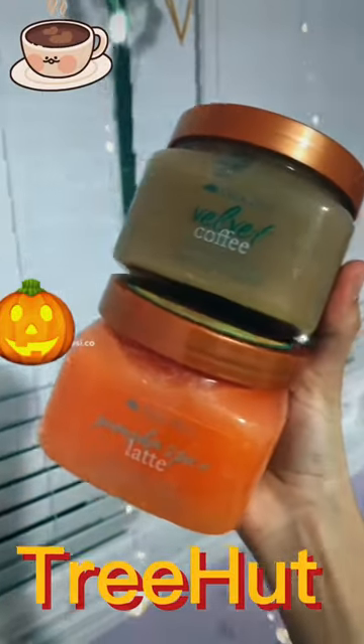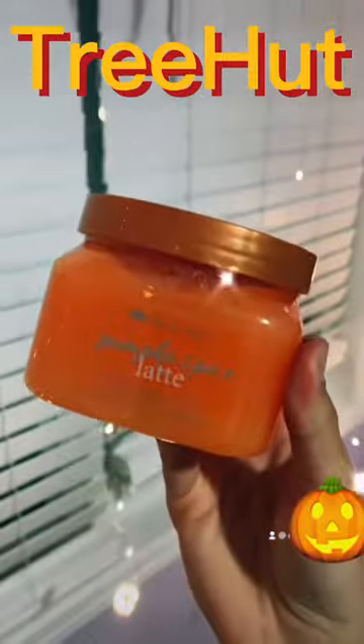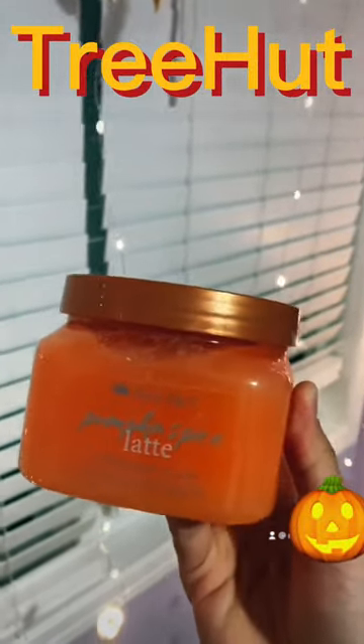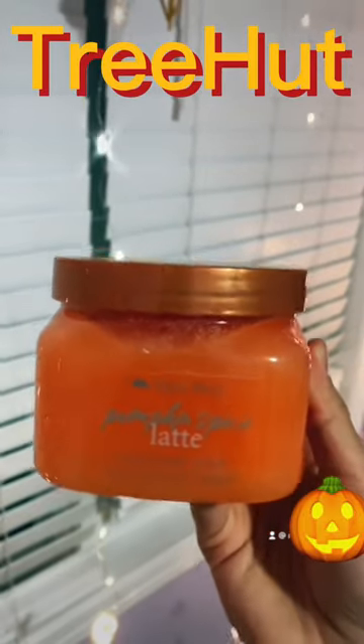It's time to talk about Treehut's two new scrubs. First we have Pumpkin Spice Latte. This literally smells just like a pumpkin spice latte — it's so good. It's such a nice, sweet, and warm scent. Perfect for the fall time.